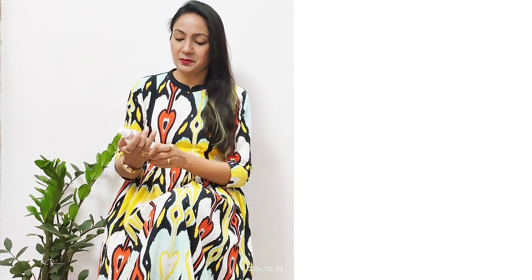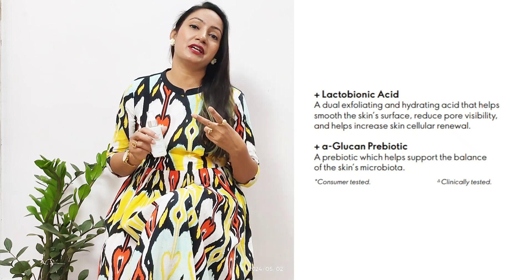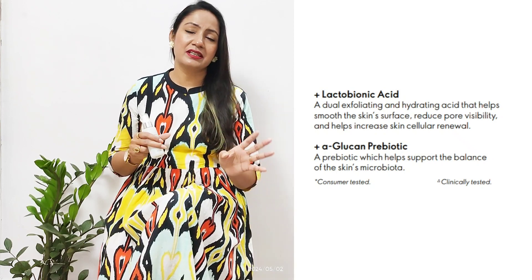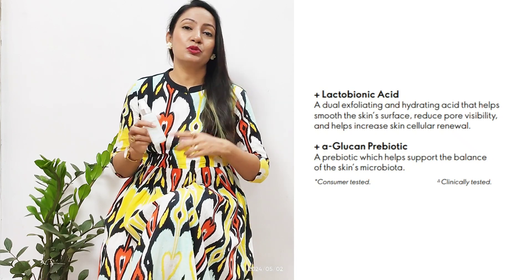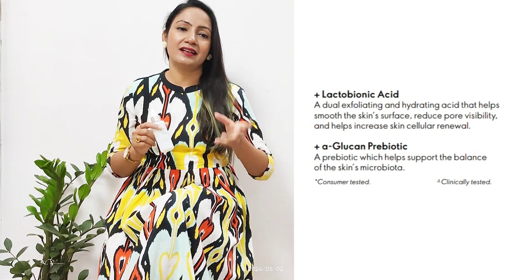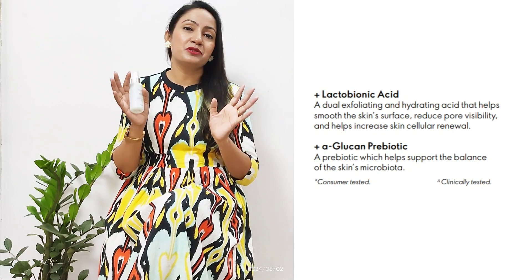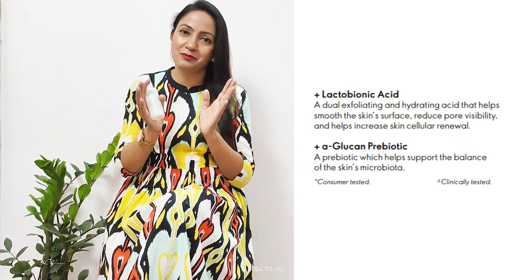There are two very special ingredients. The first one is Lactobionic Acid and Alpha Glucan Prebiotic. Lactobionic Acid is a dual formula — it provides very gentle exfoliation on our skin, similar to a scrub but much milder. It also hydrates the skin with a hydration claim. It improves the skin on a cellular level, improving the skin renewal process, making your skin more youthful and young.